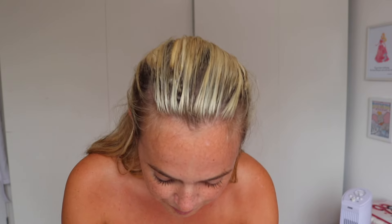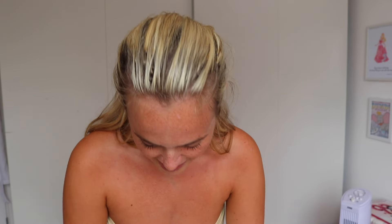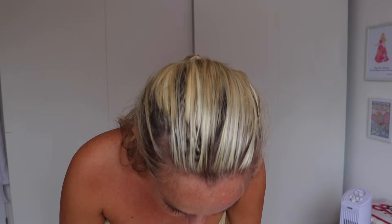Moving on, we have the lemon sheer sequin high waist maxi skirt and then the lemon lace-up sequin bandeau top. The little top looks like this — I obviously won't put it on upside down. And then the skirt — oh my god, this is unreal. It's really long as well. I can't wait to try this on, it's gonna be so pretty for holiday.